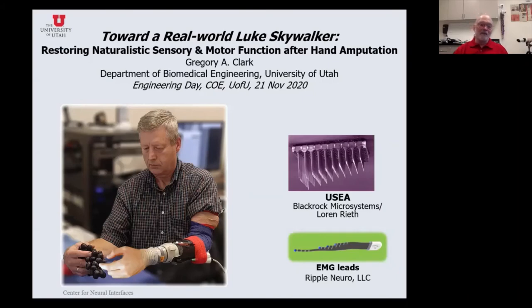Welcome, everybody. I'm Greg Clark. I am an associate professor here in the Department of Biomedical Engineering in the College of Engineering at the University of Utah, and I'm the director of the Center for Neural Interfaces, and we'll talk about neural interfaces today. Thank you for joining us to learn a little bit about the field and about your opportunities here at the University of Utah.